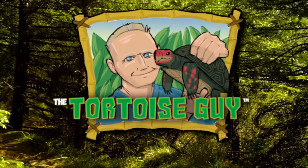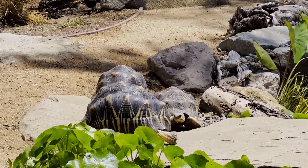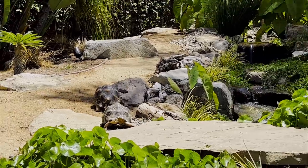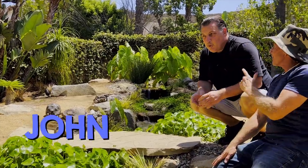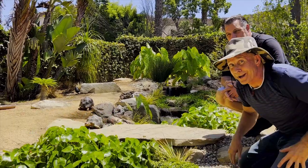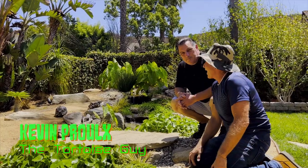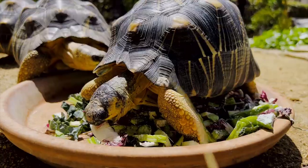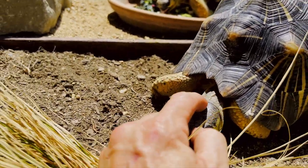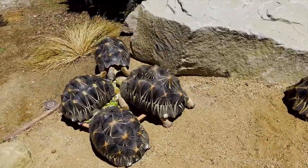A tortoise guy! Because these tortoises are radiated tortoises, and John and his whole family do everything to make them healthy and feel great and live at home.